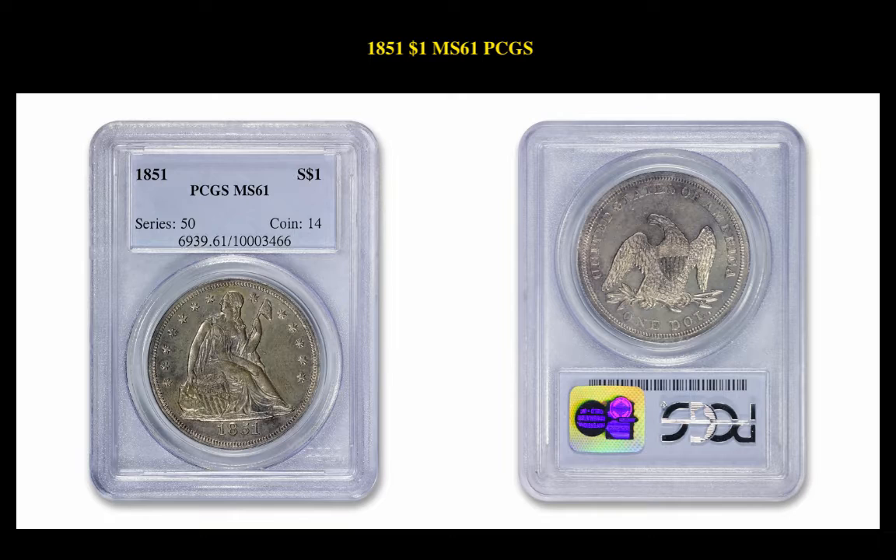The first coin is the 1851 Liberty Seated Dollar PCGS MS61. This coin is currently for sale at $43,975.